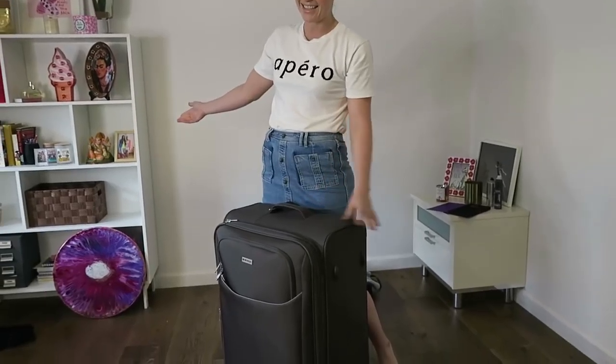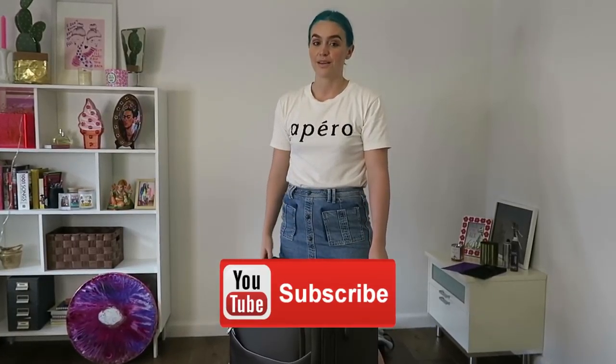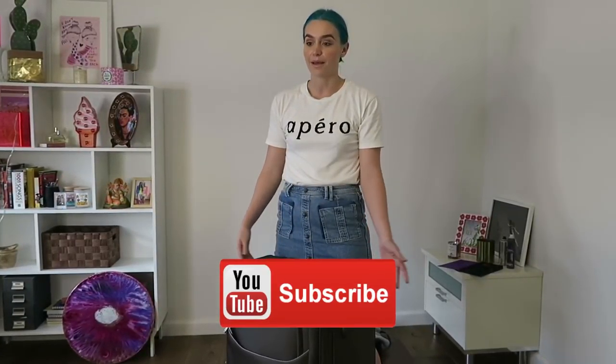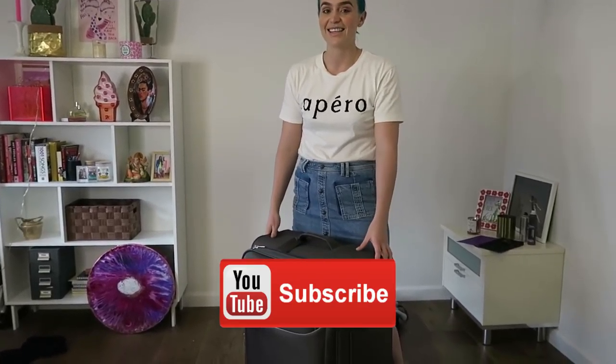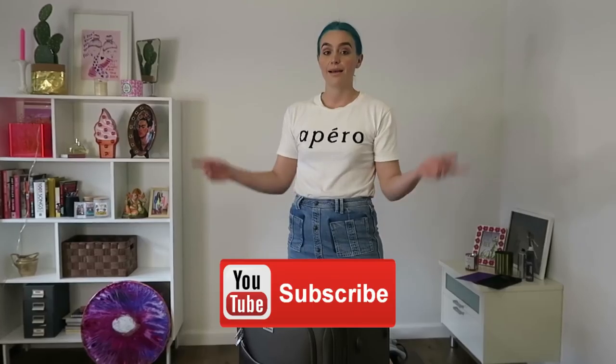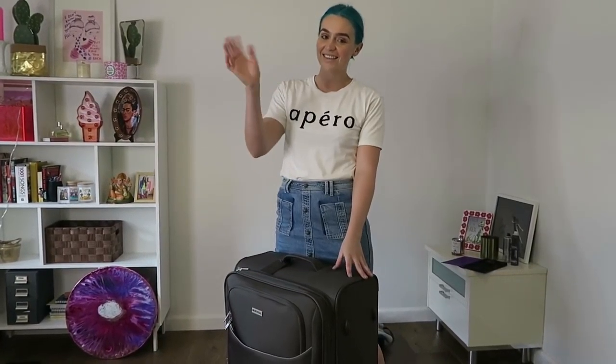Thanks for tuning in guys. If you enjoyed the video don't forget to subscribe below. We have a whole bunch of new stuff coming — we've got the album coming out this year so we're going to give you a ton of footage and content to be a part of. Don't forget to subscribe, leave a comment below, and if you have any questions for me don't forget to ask. Thanks!